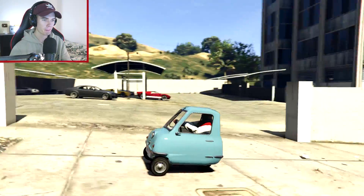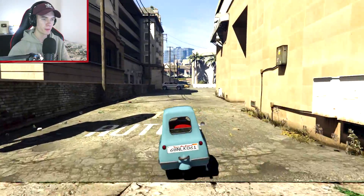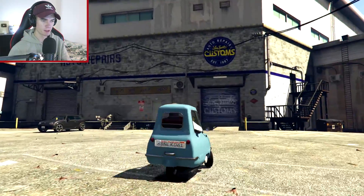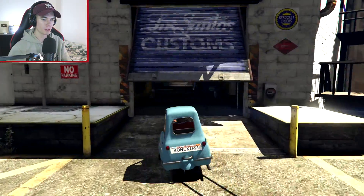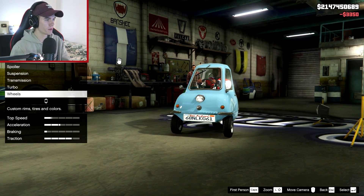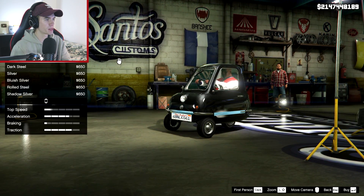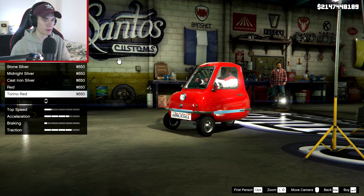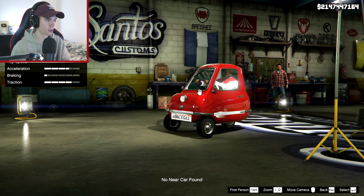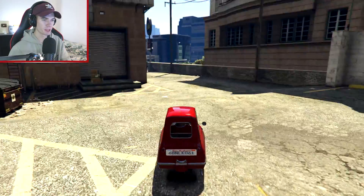I can barely even make it up this hill - that's how slow this thing is. The handling is actually not too bad; I was expecting it to tip over a lot easier since it only has three wheels, but it seems to handle quite well. Let's add some brakes. The stats aren't really looking that good - this doesn't even have turbo. Turbo tuning. I'm also going to respray it red, of course. The clown horn - that's perfect. Let's head over to the stunting spot and try it out.